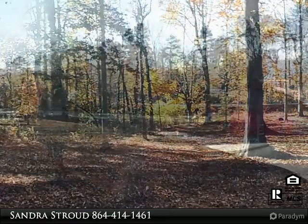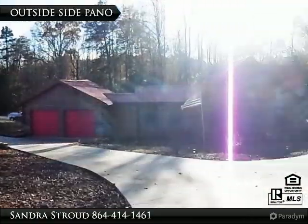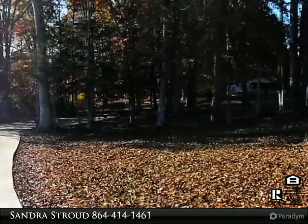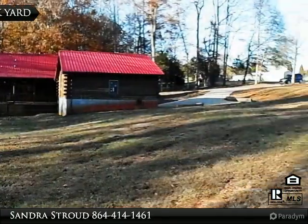Set on 6 plus acres in the very popular Traveler's Rest. Minutes to the walking, biking, Swamp Rabbit Trail and convenience to shopping and downtown Greenville.